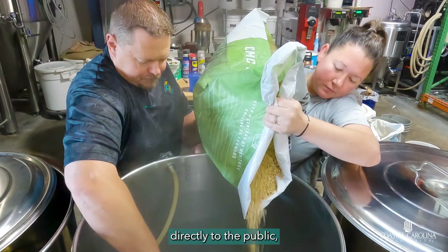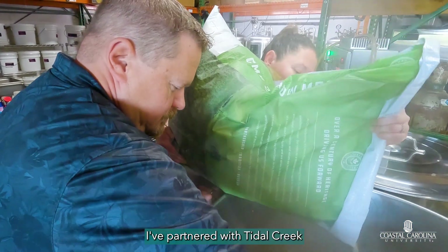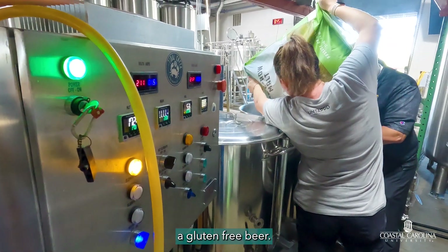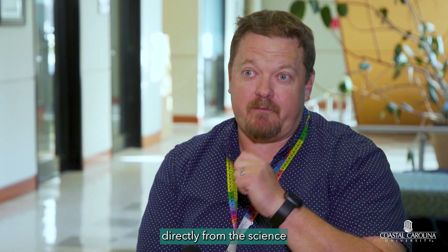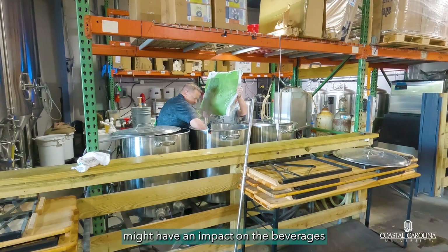There's also a connection directly to the public as Drew is collaborating with Tidal Creek Brew House. I've partnered with Tidal Creek Brewing to produce and distribute a gluten-free beer. I think that's one of the great opportunities that we have here is to work with these small businesses and give something that's actually meaningful directly from the science lab to the public.